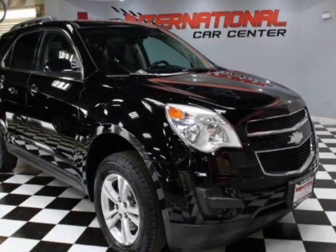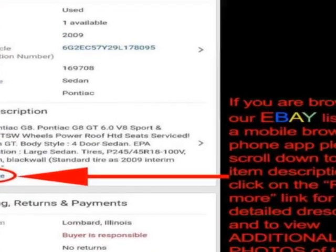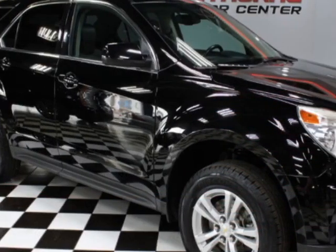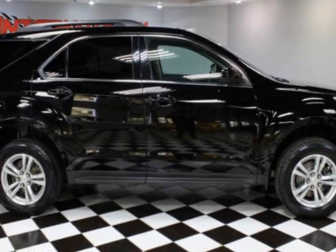Look at this 2013 Chevrolet Equinox. Carfax has certified this Equinox as having one owner. This Equinox has just under 127,000 miles. For your protection, a warranty is available for this vehicle.